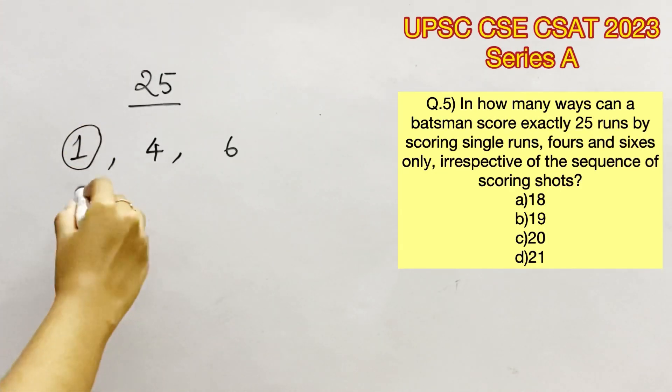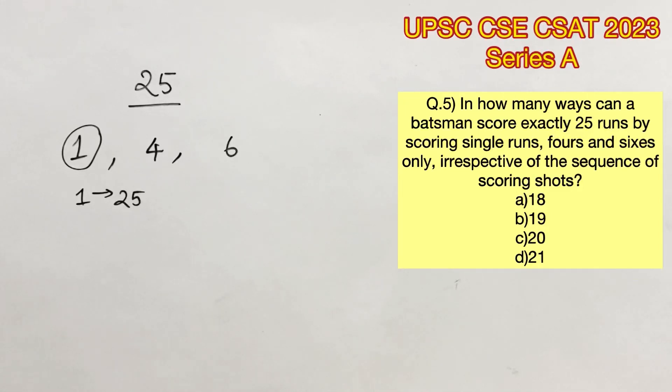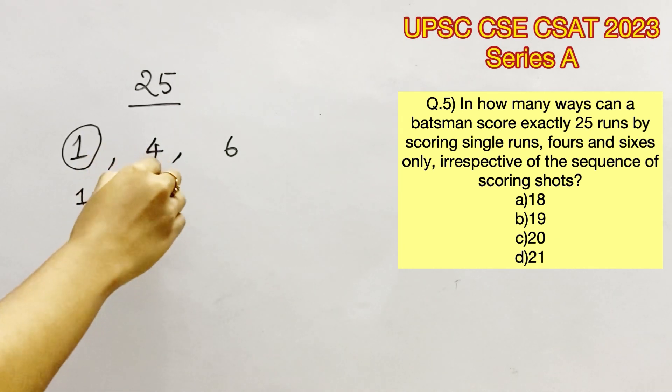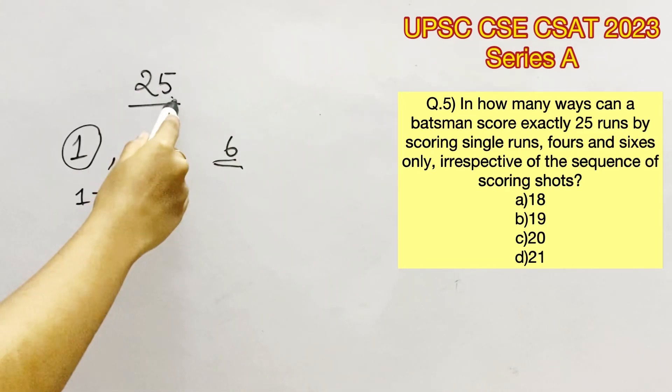Let's take single runs alone. With just single runs, we can score 25 runs, so that is one possibility. It is also evident that the total runs is an odd number, 25. So if you take just 4s alone, you cannot achieve 25. If you take 6s alone, you cannot achieve 25 because 4 and 6 would provide only even numbers.